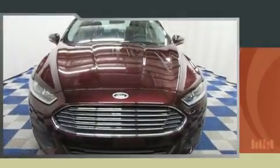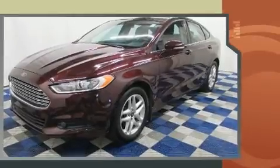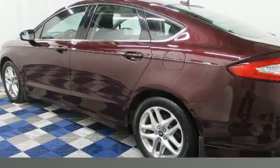Get excited about the 2013 Ford Fusion. This four-door, five-passenger sedan just recently passed the 60,000 kilometer mark. Smooth gear shifts are achieved thanks to the efficient four-cylinder engine, and for added security, dynamic stability control supplements the drivetrain.